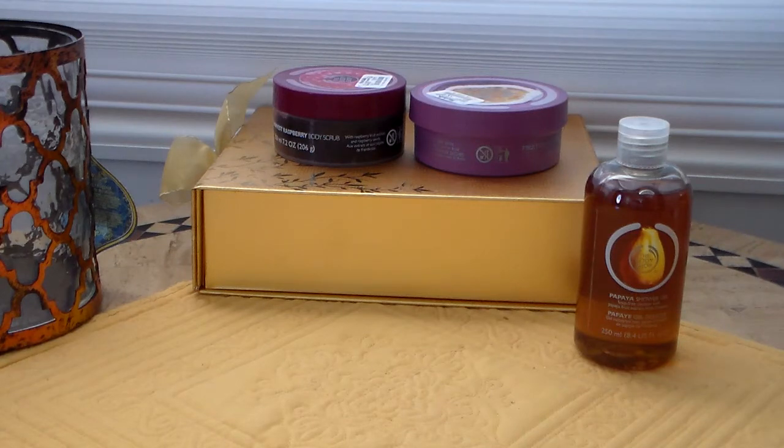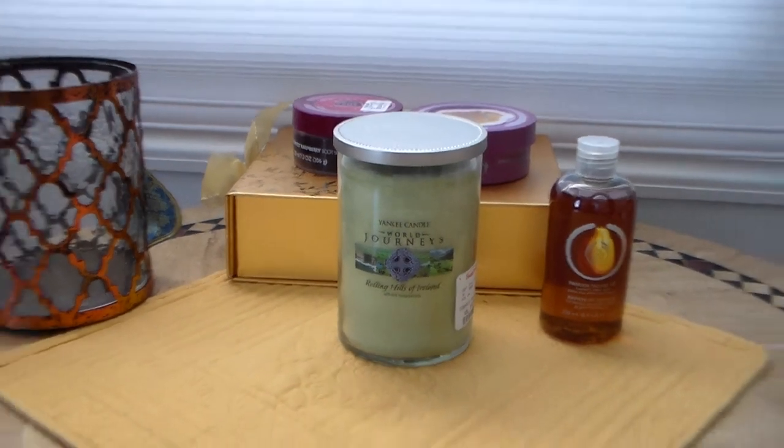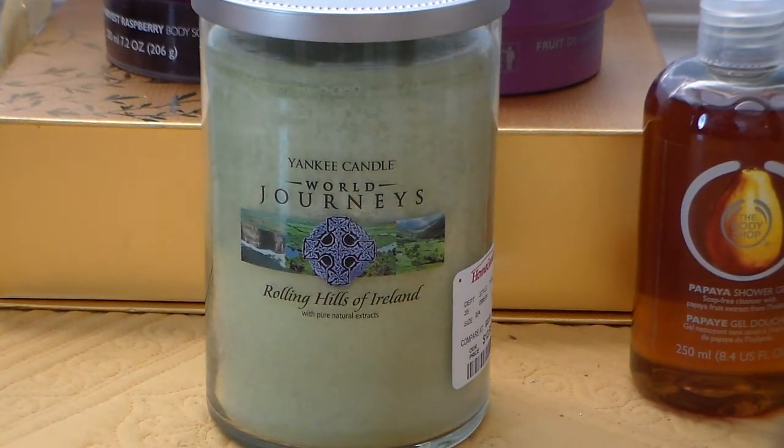Something interesting: HomeGoods and Marshall's sells Yankee Candle — specifically the World Journeys Candle line. You know what's funny about Yankee? When you go into their store or call customer service, they will specifically say they only sell World Journeys Candles to HomeGoods and Marshall's — and they say it almost snooty. Yet you will sometimes see World Journeys Candles in their own sales section too. Yankee's going to get the money either way. You can go to HomeGoods or Marshall's and come across World Journeys Candles.